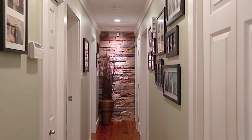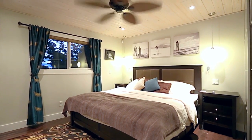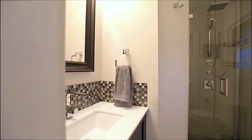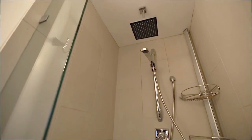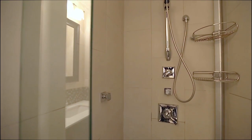Back inside, come down the hallway and into your master bedroom, with an updated closet and a private ensuite bathroom, featuring a walk-in glass shower with rainfall showerhead, body jets, and river stone tile.